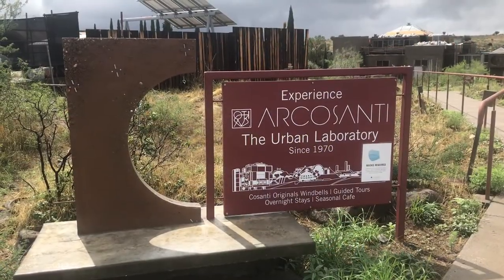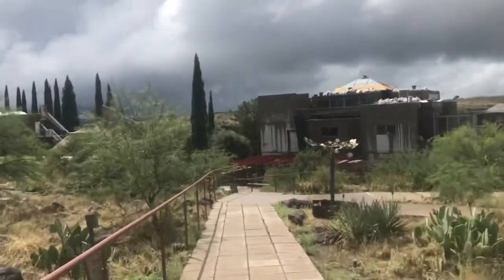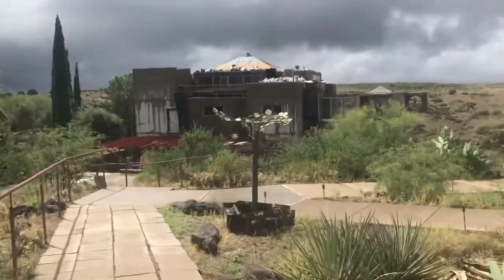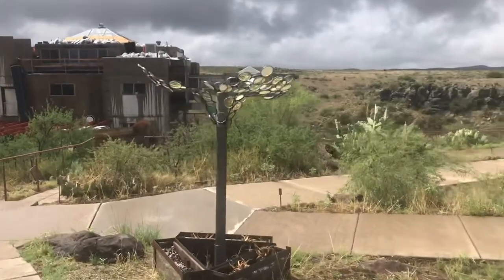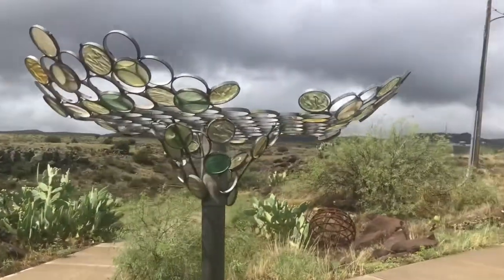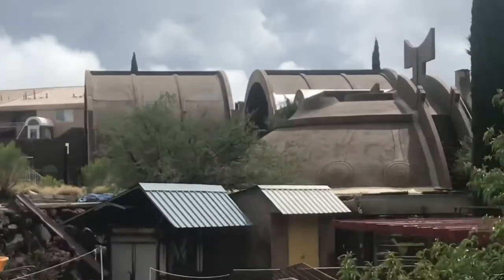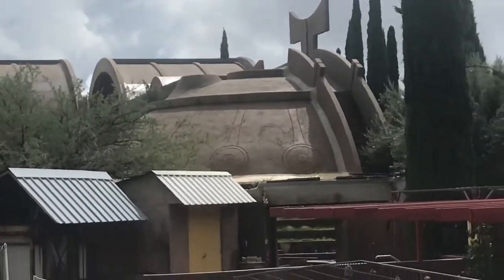Paolo Soleri's vision began at his original studio in Paradise Valley, Arizona, called Cosanti. In addition to developing theories on the combined disciplines of architecture, urban planning, community development, and ecology, Paolo Soleri wanted to demonstrate the concepts through a living and breathing place. His vision became Arcosanti.